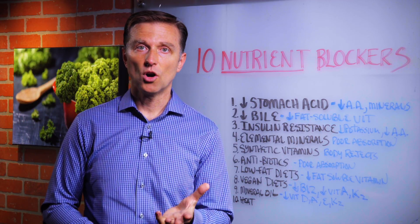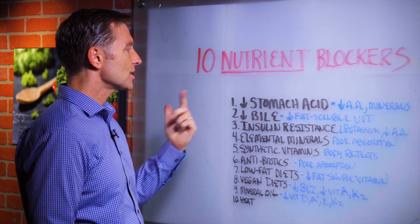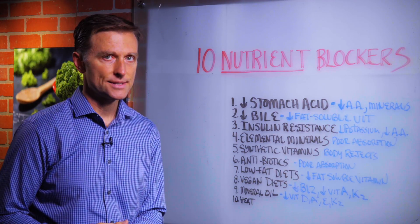I wanted to create a video that gives you all the things that can block nutrients in your body. Here are 10 of them. Starting with number one: low stomach acid.